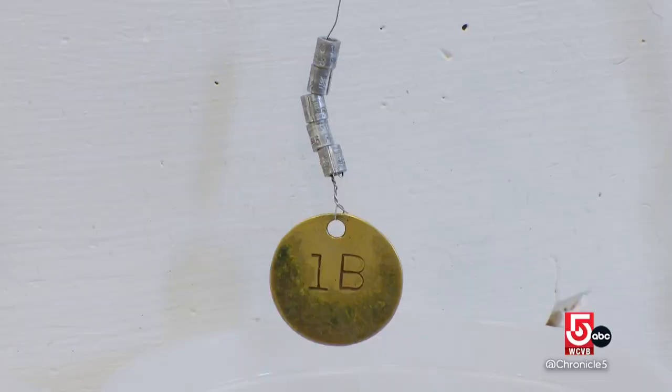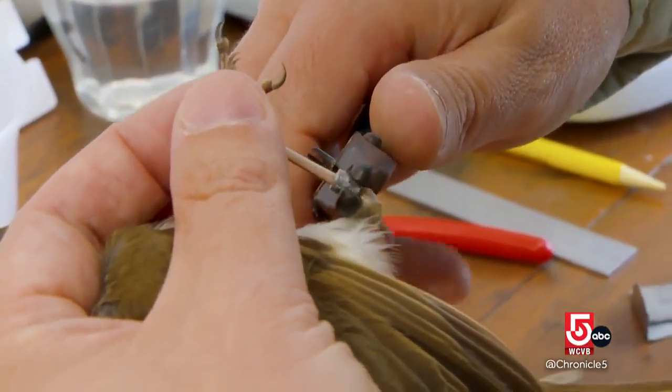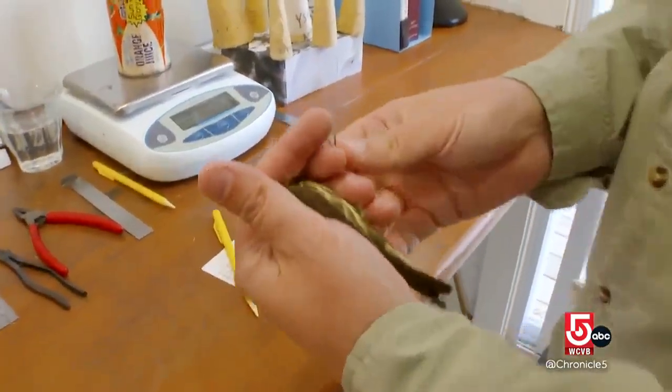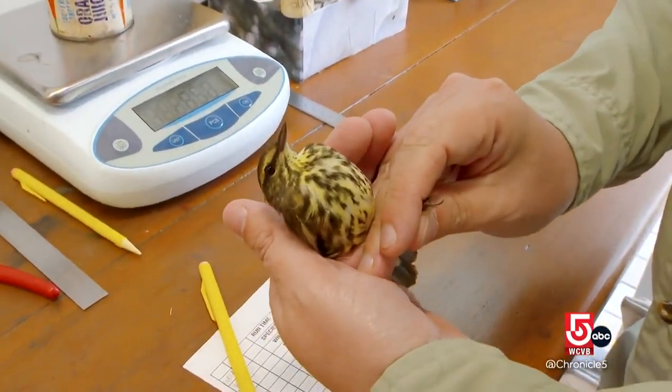This bird takes a size one band. Evan Dalton is director of land bird science and heads the banding lab. This is a bird called a northern water thrush — it's not a thrush, it's actually a wood warbler. It's got this nice lemony yellow wash on the throat and upper breast.